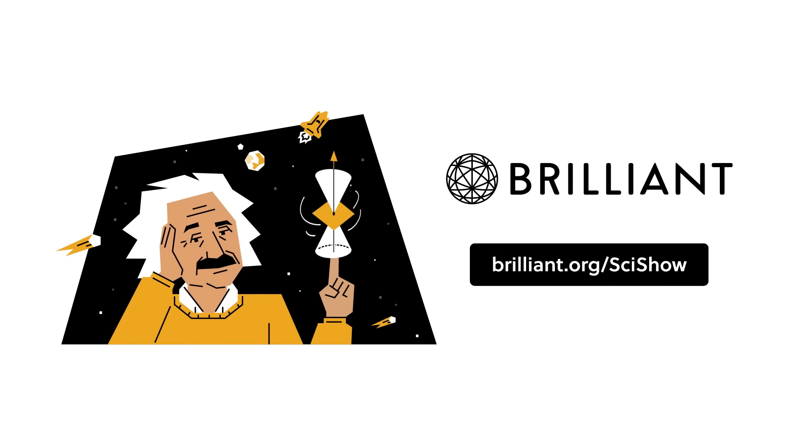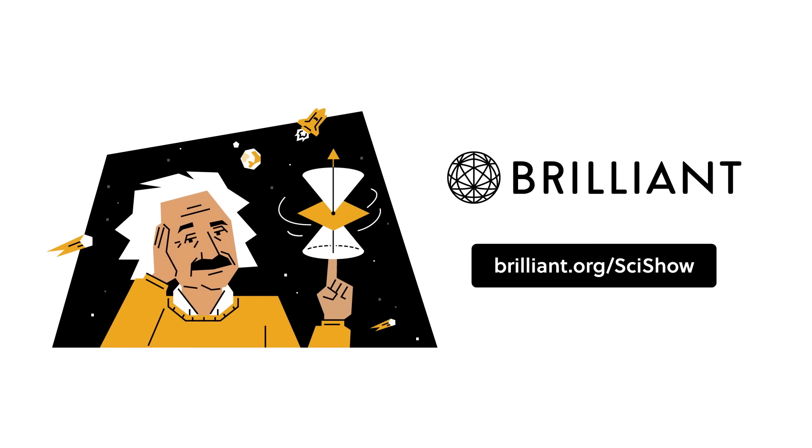Thanks to Brilliant for supporting this SciShow video. You can keep building your STEM skills at Brilliant.org/SciShow, with 20% off an annual premium subscription.